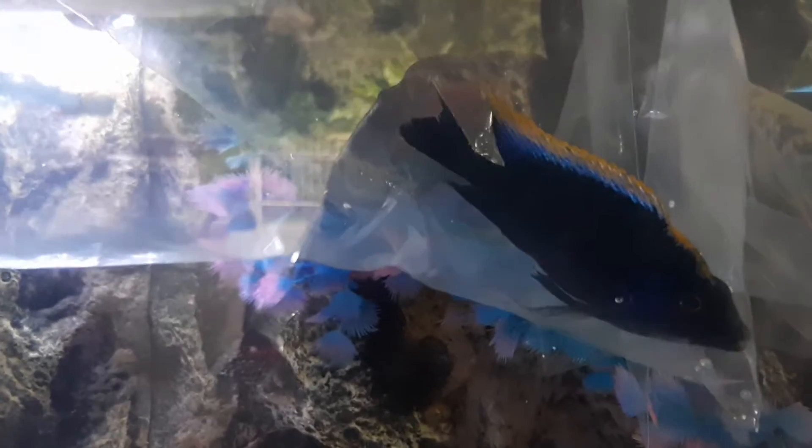We have gotten a wide variety, so I really can't wait to show you when they're all settled in. And this is going to be the main attraction — this is a black sulfur head, and he really is gorgeous.